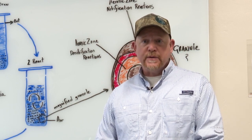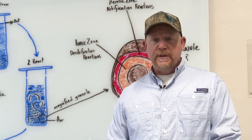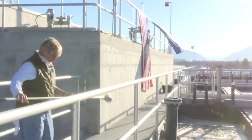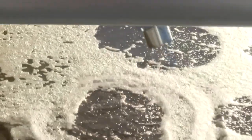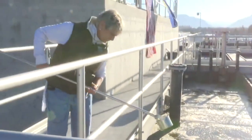When we designed this plant, we looked at a 20-year horizon. We've seen incredible growth in Whitefish in the last couple of years, so this plant is designed to cover not only that growth, but also the future growth of Whitefish in the next 20 years.